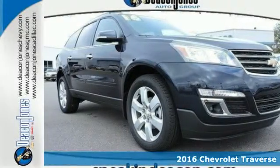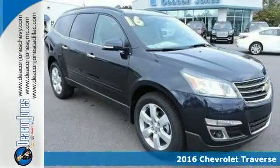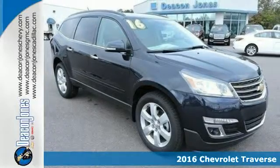It's a 2016 Chevrolet Traverse. Be on the go with everyone you know with this versatile SUV.